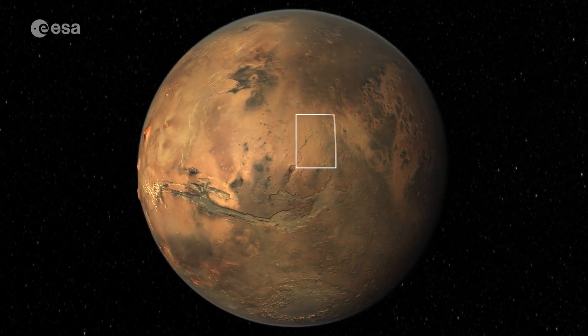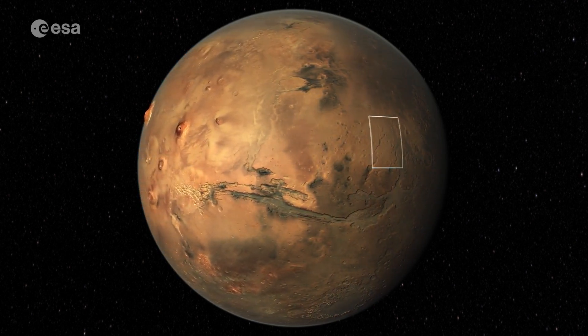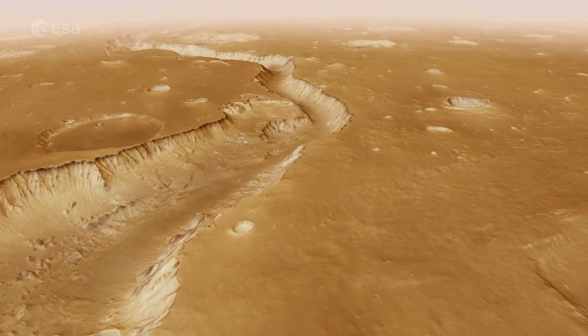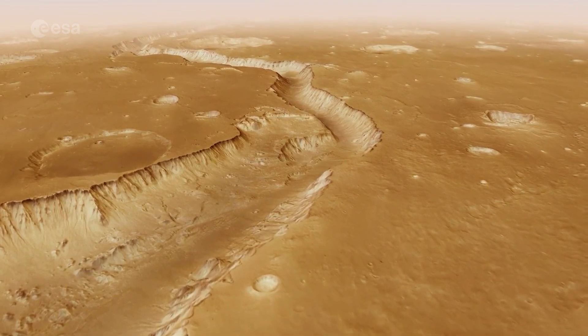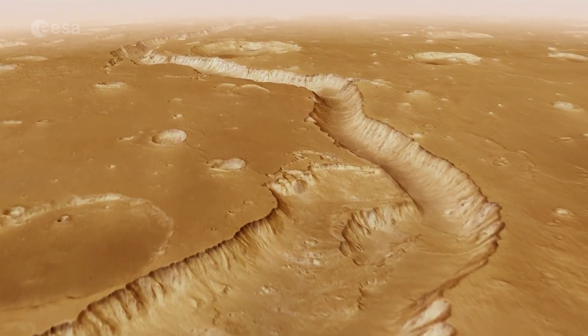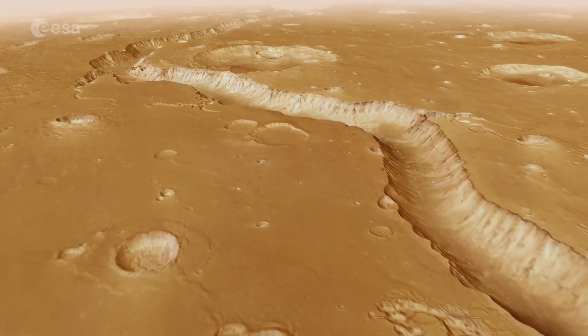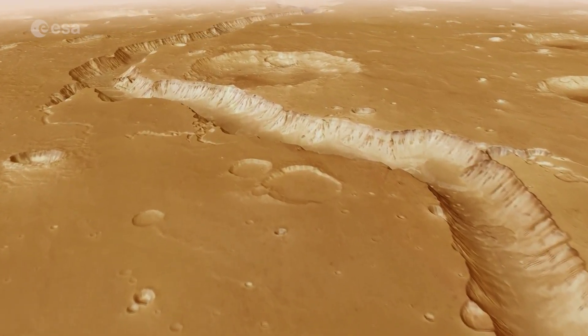Join us as we fly over the highlands of Mars' Xantetera region. We begin by following a channel called Shaubatana Vallis. This deep valley was most likely carved out around 3.5 billion years ago, when a huge amount of groundwater was released onto Mars' surface.